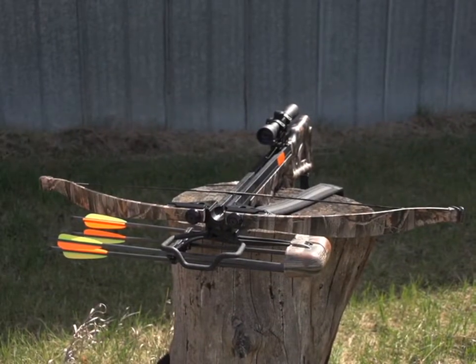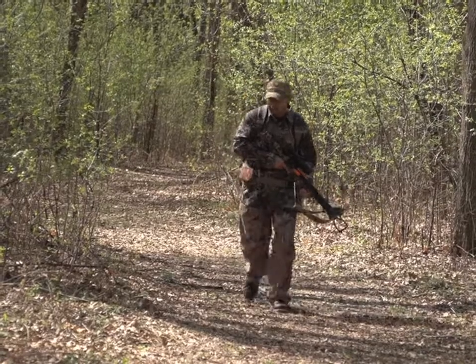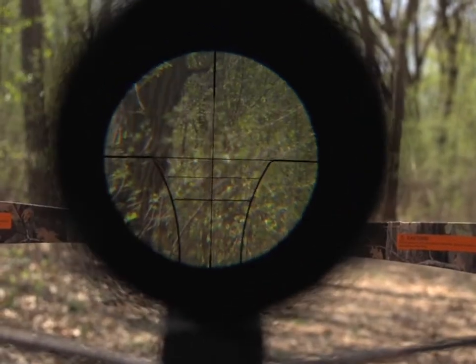Meet your new hunting partner. It's the elite Crusader crossbow by SA Sports. Sneak up on critters, then take dead-on aim by glassing the 4x32 multi-reticle, multi-yarded scope.